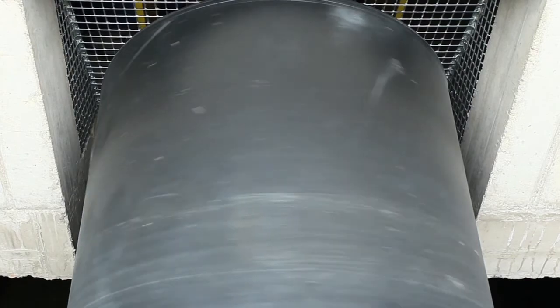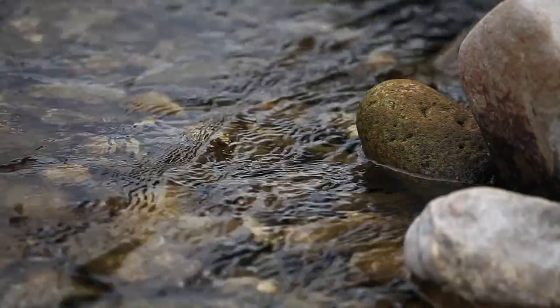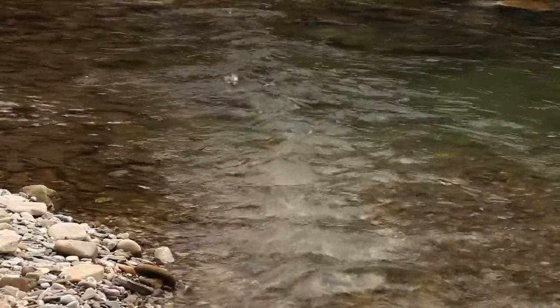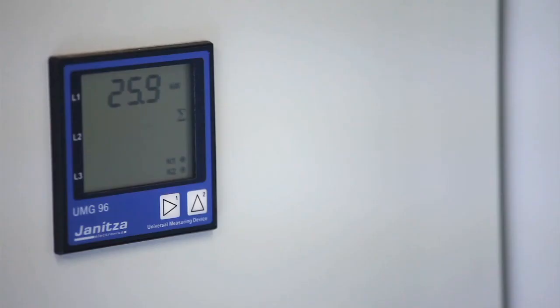The output of the turbine is 45 kilowatts. It's estimated that in a year with average rainfall, the annual output is between 200 and 230 megawatts. The generated electricity is transported via a 320 metre cable to a grid connection.